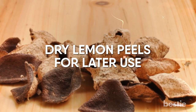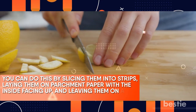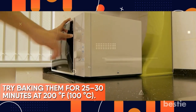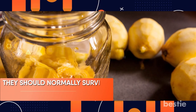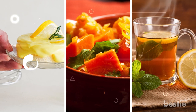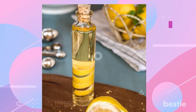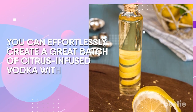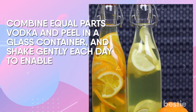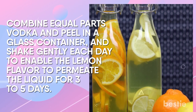Dry lemon peels for later use. You can do this by slicing them into strips, laying them on parchment paper with the inside facing up, and leaving them on a sunny window for two to three days. Or try baking them for 25–30 minutes at 200°F (100°C). They should normally survive for up to three years if stored in labeled glass jars. The dried peel can be used to flavor fruitcakes, prepare vegetable curries, and make fresh lemon tea. Additionally, you can effortlessly create a great batch of citrus-infused vodka — simply combine equal parts vodka and peel in a glass container and shake gently each day for three to five days. Try adding various mixes of other citrus peels for a distinctive flavor.